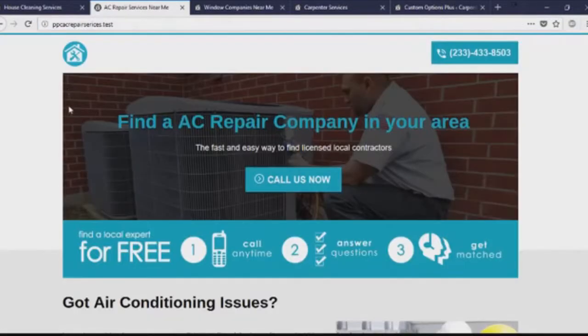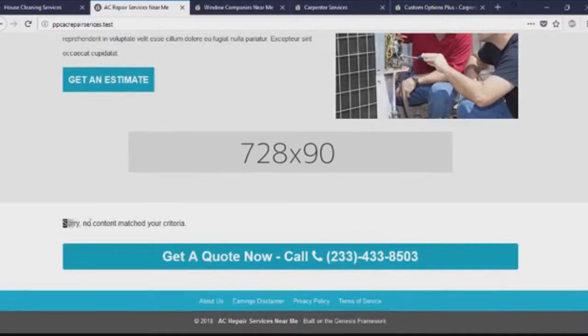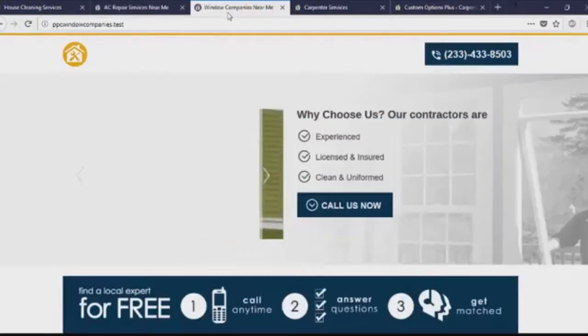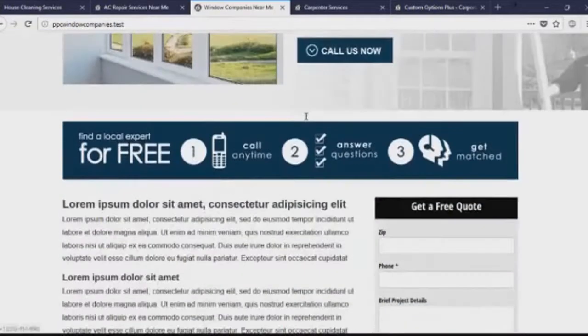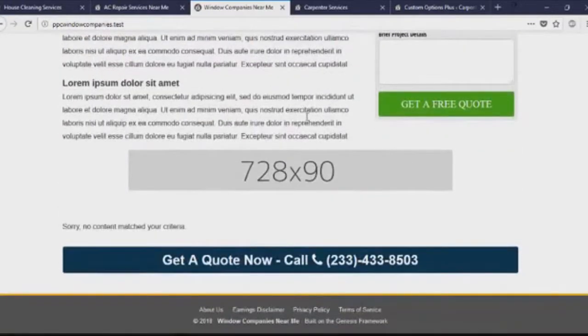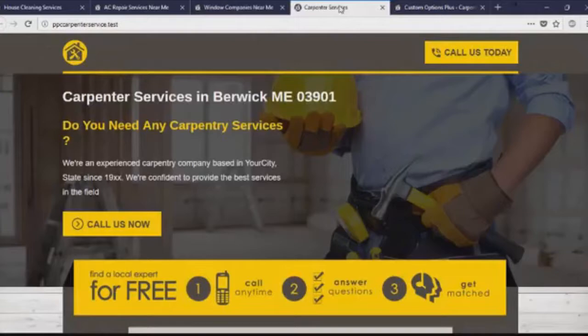That's nicely done. We have the AC repair services — also nicely done. You have the Surfshaker posts, which are going to appear here. Then we have the window replacement to window repair services niche — that's nicely done, and you can use it for your next campaign.